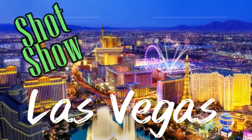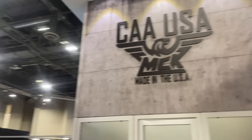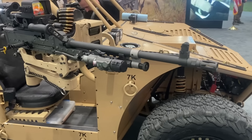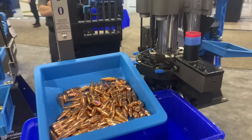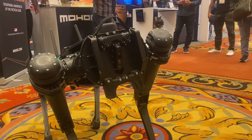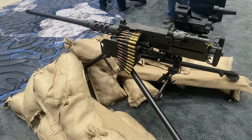SHOT Show is located smack dab in the center of Las Vegas, Nevada. They have over 2,400 exhibitors in more than 800,000 square feet — that's equivalent to over 18 acres, or enough space to park 547 F-15 fighter jets side by side. Bring your walking shoes, people, because there is aisle after aisle. We're talking 13 miles of guns, guns, and more guns.